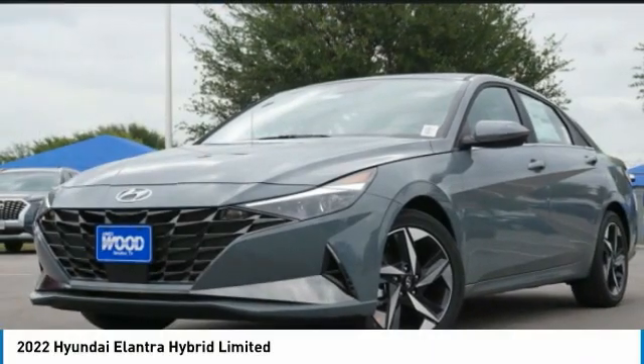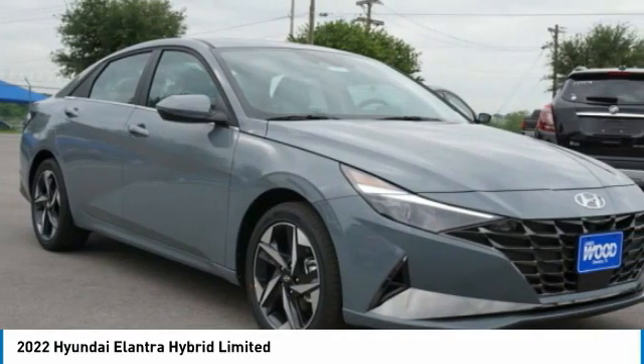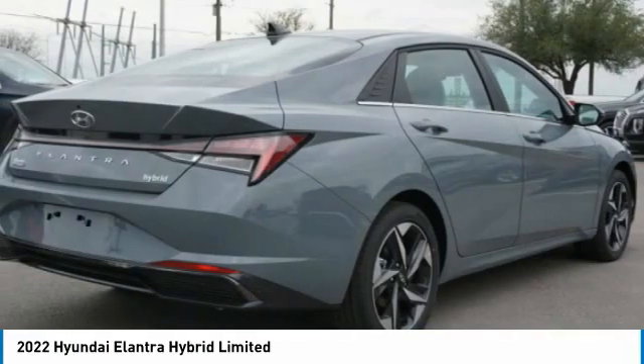This vehicle is equipped with great features. Do you want to take this vehicle home? Make a great choice today and visit the dealership to see this vehicle firsthand.